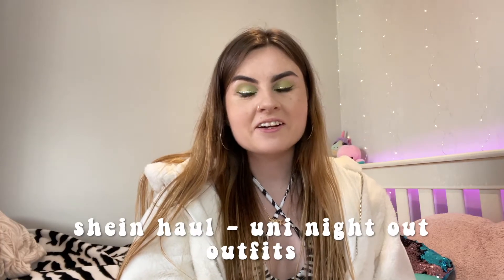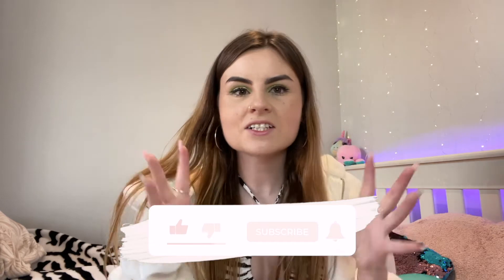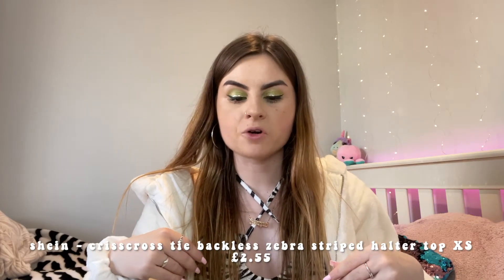Hi guys, welcome back to my channel. For today's video I am doing another haul - this one's a little bit different because I'm going to be doing mostly uni night out outfits. I've got some bits from Shein and also a couple bits from elsewhere like Bershka. Please leave a like and subscribe as usual and follow my social medias.